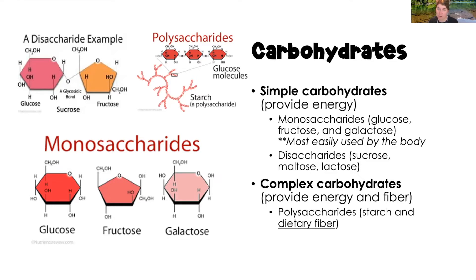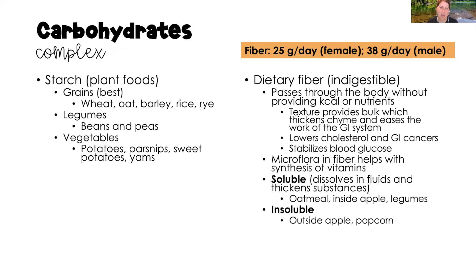Complex carbohydrates take much longer to digest, but they are our best source of energy and the best at maintaining euglycemia — normal blood sugar. They come from grains, legumes, and vegetables. Grains are the best source — all plant foods: wheat, oat, barley, beans, peas, and on the vegetable side, potatoes, parsnips, and yams. That is starch.